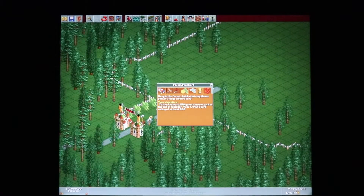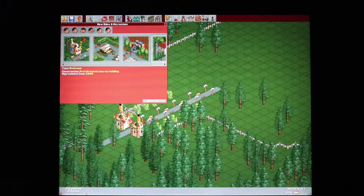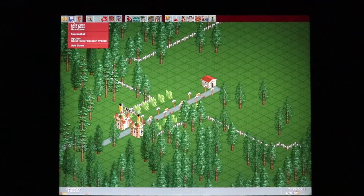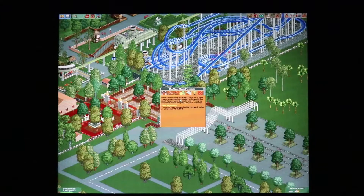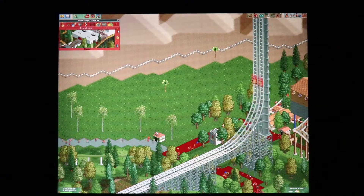Older PC titles like RollerCoaster Tycoon 1 and 2 run perfectly fine on this machine without any issues at all, even at the native resolution. Granted, RollerCoaster Tycoon 1 was released all the way back in 1999, but we'll be testing other PC games as well.